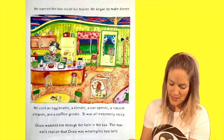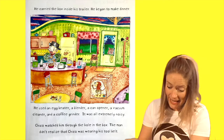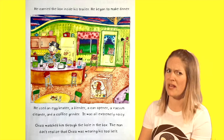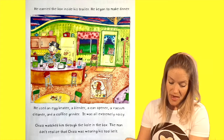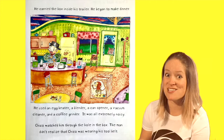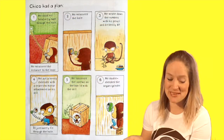He began to make dinner. He used an egg beater, a blender, a can opener, a vacuum cleaner, and a coffee grinder. It was all extremely noisy. Chico watched him through the hole in the box. The man didn't realize that Chico was wearing his tool belt. Chico had a plan.